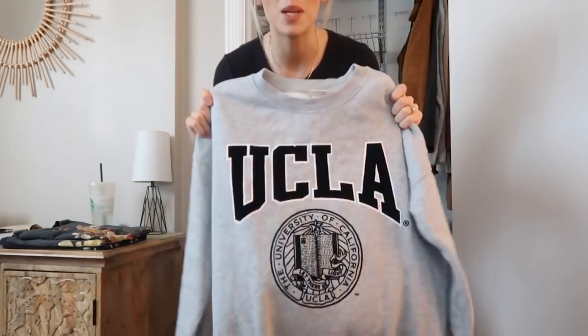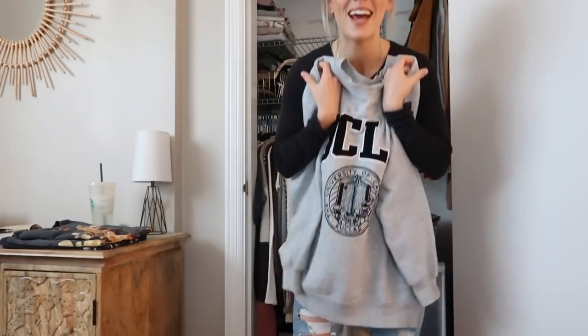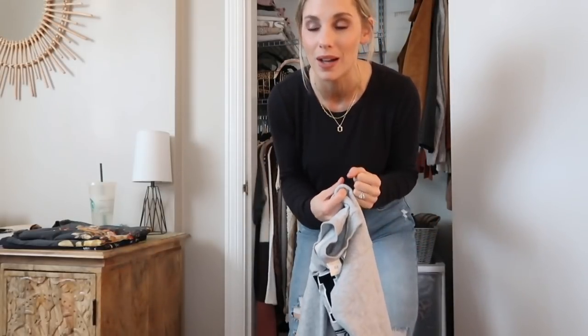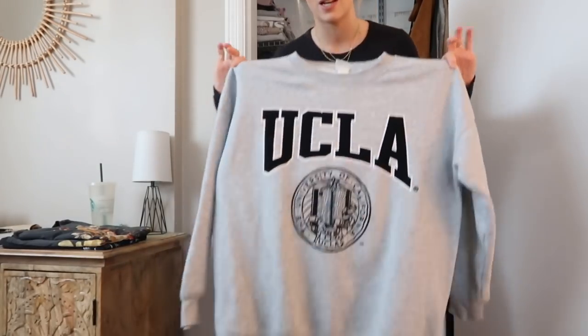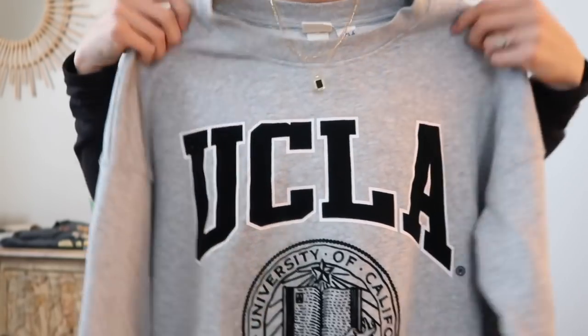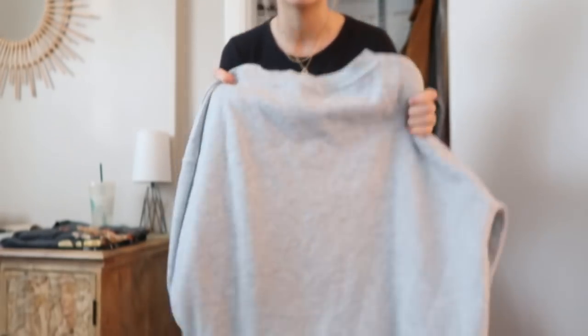I'm sure you guys have seen me wearing this if you follow me on Instagram, but this is my favorite sweatshirt right now. It's from H&M and I just love their oversized sweatshirts — they fit just right and feel so good. I have a little collection going. This one is an extra small so it's perfectly oversized; I'd say you could get your true size. I wear it all the time with my Ana Luisa necklace. With leather leggings and sneakers, maybe a denim jacket thrown over it — love it.